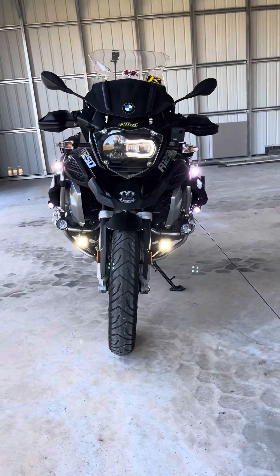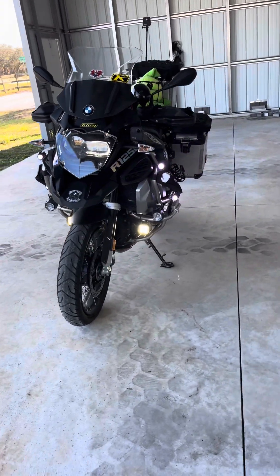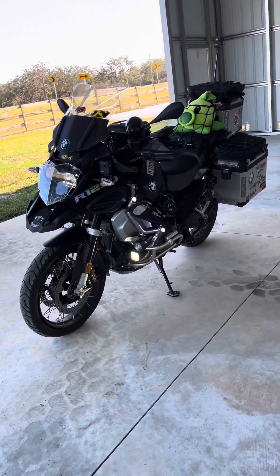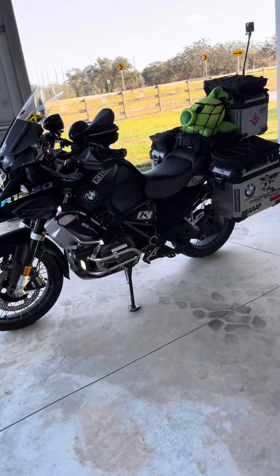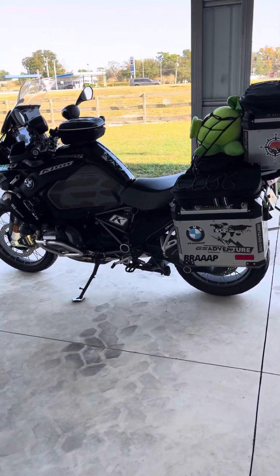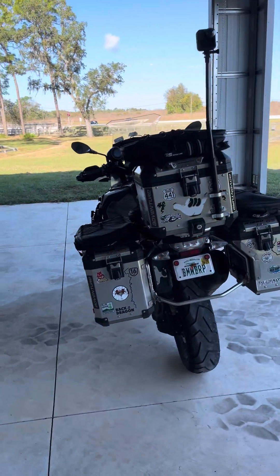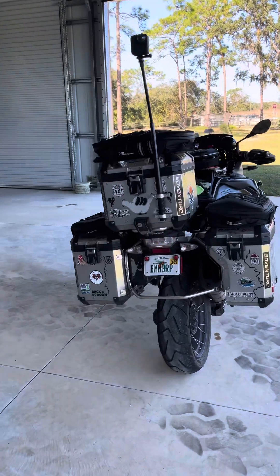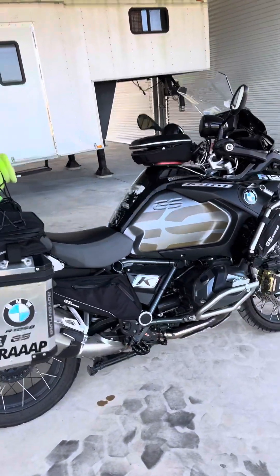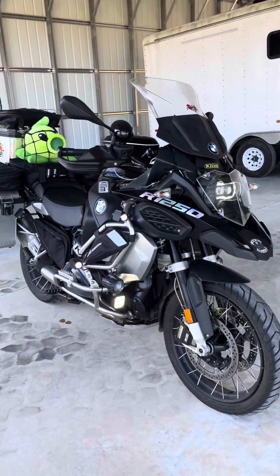This is the baddest BMW GSA that you can get. It has every option you could possibly get, and everybody asks me where do you get everything. Well, the answer is pretty much on eBay or Amazon, except for the CanSmart — you've got to get that from the Denali website. I'm going to show you the GSA with the most amount of options that you can get.